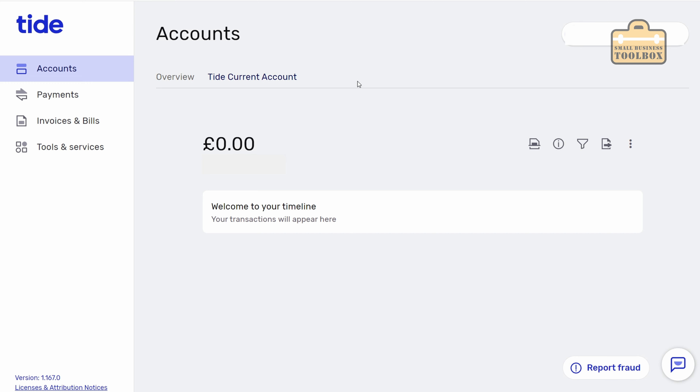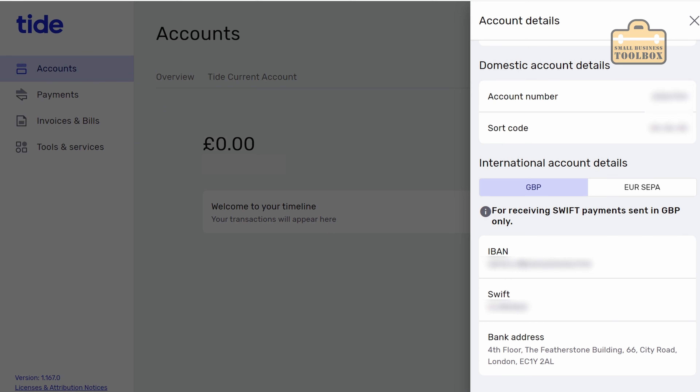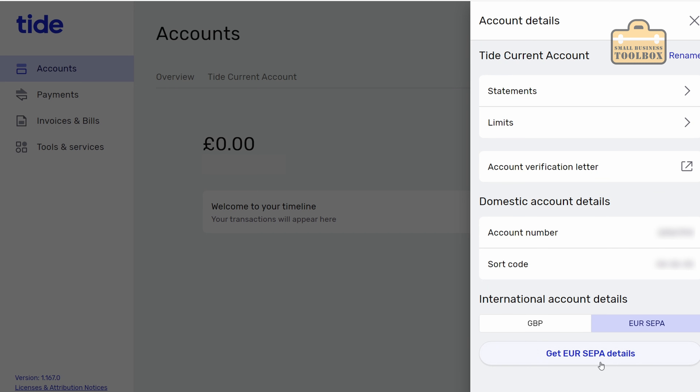To log on just visit the Tide website, click log on and it'll come up with a QR code. You scan the QR code from the Tide app - it tells you how to do it, it's dead easy. And then you are logged into the account. We've got a sort code and account number here. Interestingly we've also got a thing called receipt importer. But the really interesting thing is when clicking on account details and scrolling down, we've got an IBAN and Swift. It looks like they might finally have international payments all set up.